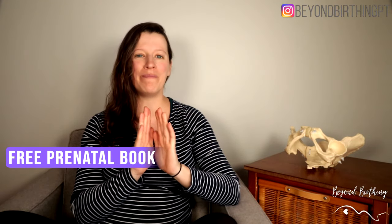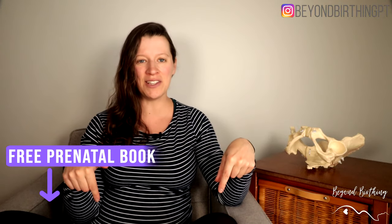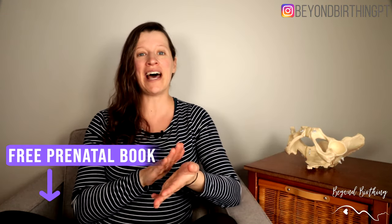That said, if you already own a maternity support belt, there's nothing wrong with trying it — don't go and purchase another belt, just see if the belt you own makes a difference in your symptoms. If you haven't grabbed my free prenatal book to prepare your pelvic floor for a positive birth experience, make sure you download it in the description below. Thanks for watching!